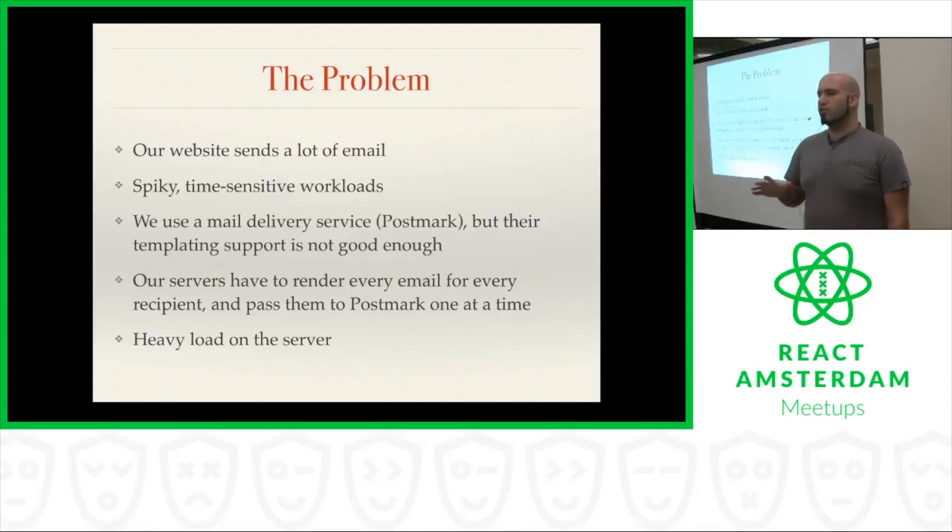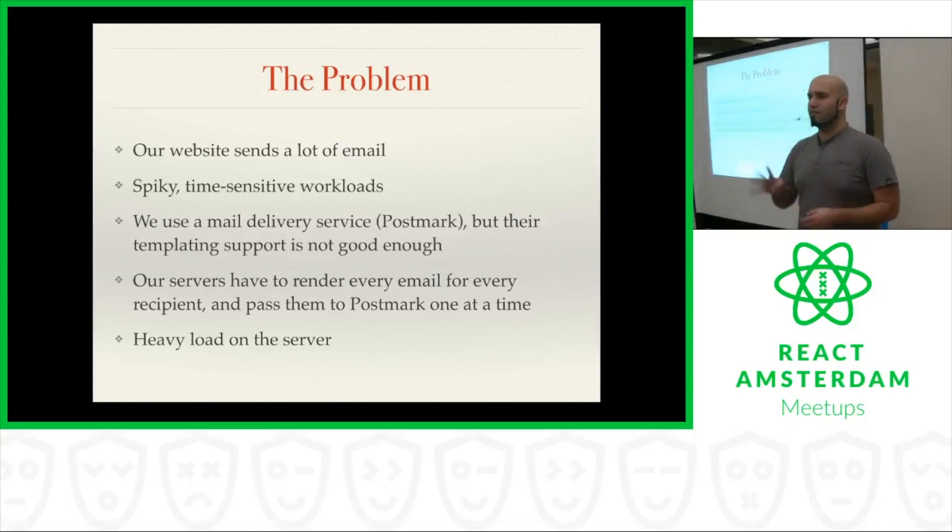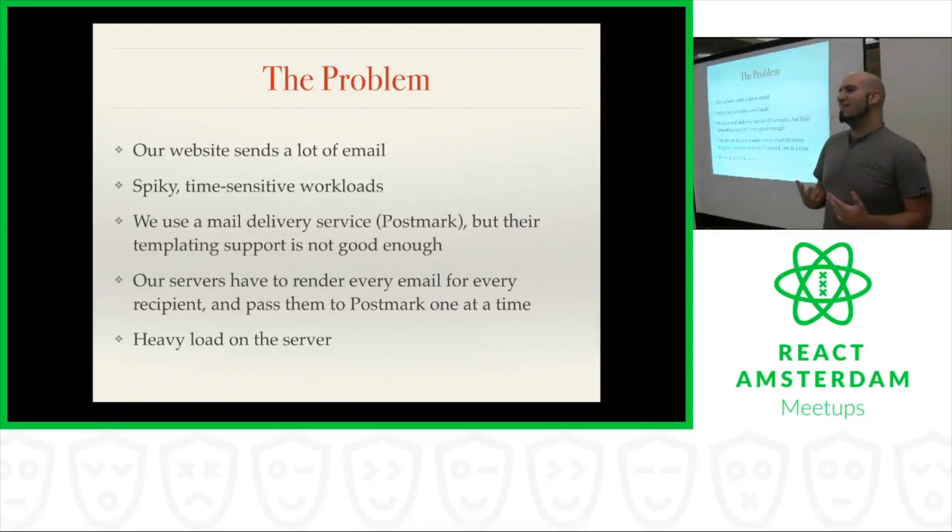The basic problem that we were trying to solve when building this project was that our website sends a lot of email, and we have a very spiky load on our email. Imprez is a system that helps companies manage performance reviews, and typically we want to send out reminders for everyone in the company to say, hey, you've got 48 hours left to submit your review, 24 hours left, four hours left — go to the website and actually do your review. So every so often we go from zero emails sent to a couple hundred or thousand emails sent as quickly as possible, because these are time-sensitive notifications.